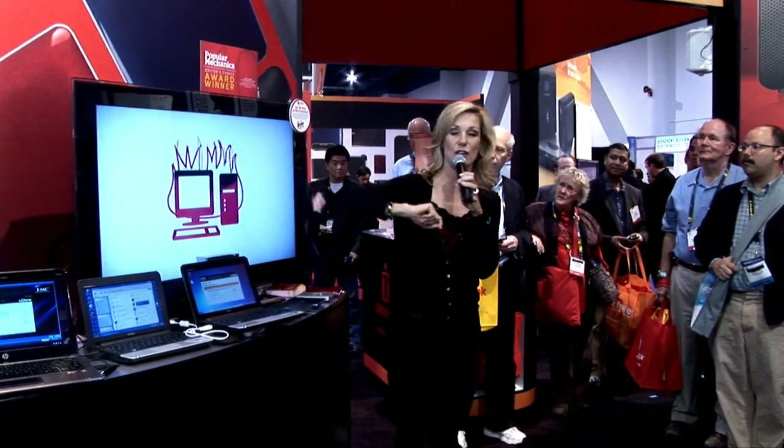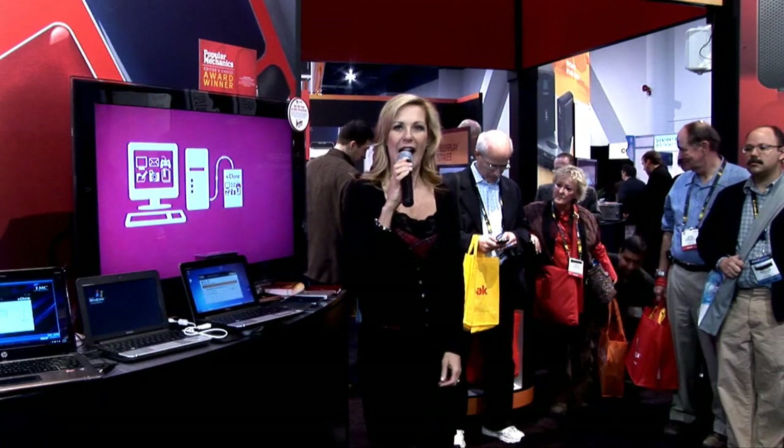One more thing we want to point out — we're pretty excited about this. We won the Popular Mechanics Editor's Choice Award. We just got that yesterday, so we're feeling pretty happy. Welcome everybody to iOmega.